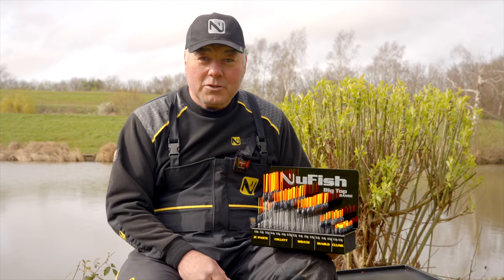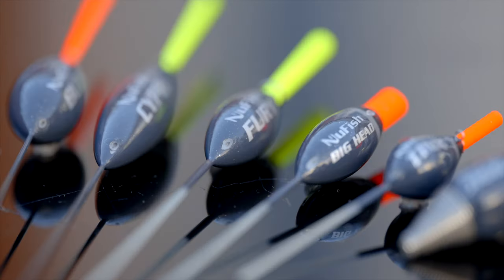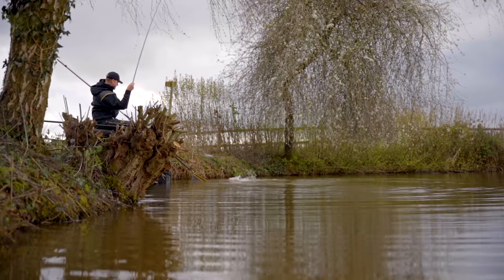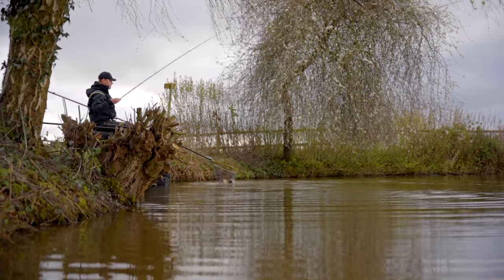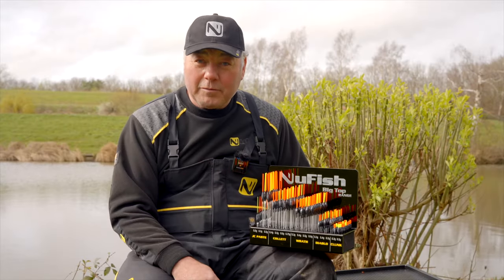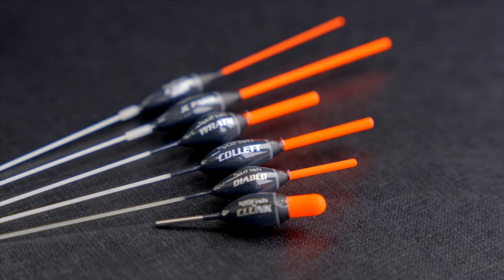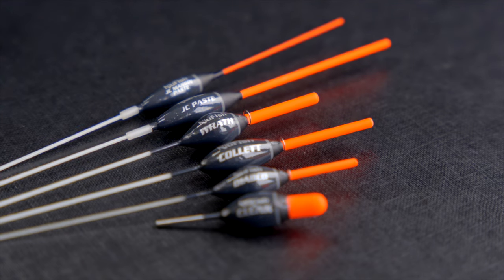2023 saw the introduction of the new Fish Inline Extra Strong pole float range, and after a really successful season and high demand for those products, we listened to our team of anglers but more importantly you the fishermen as to what you're looking for in floats. I'm more than happy to introduce you to the new second phase of floats, which is the Big Tops.